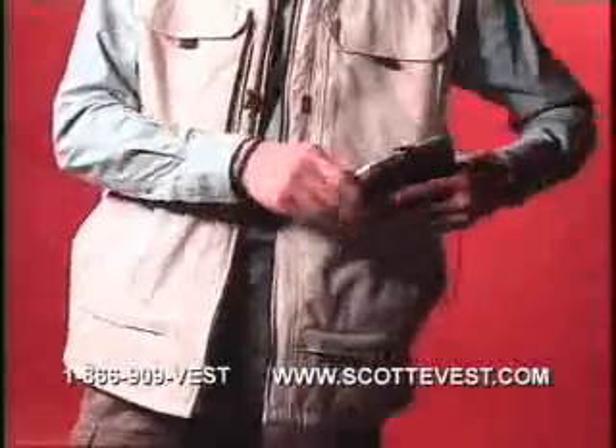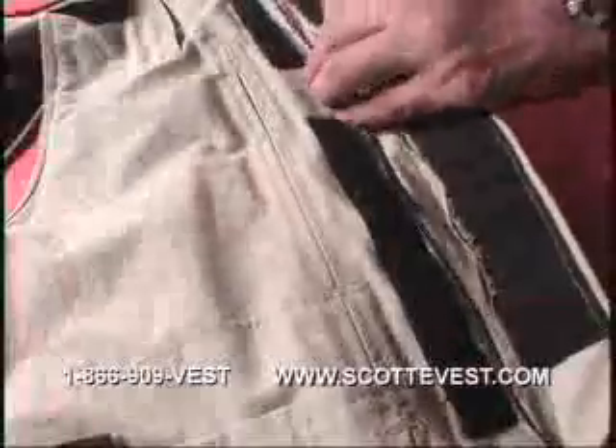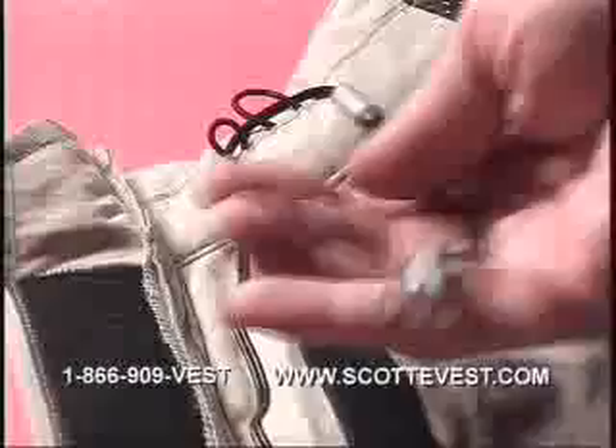Now that you're really on the go, how about listening to some tunes? Choose among the many pockets for your MP3 or CD player, and all you have to do is place your wires into the personal area network and your headphones will be in the conveniently located loop, ready to go.